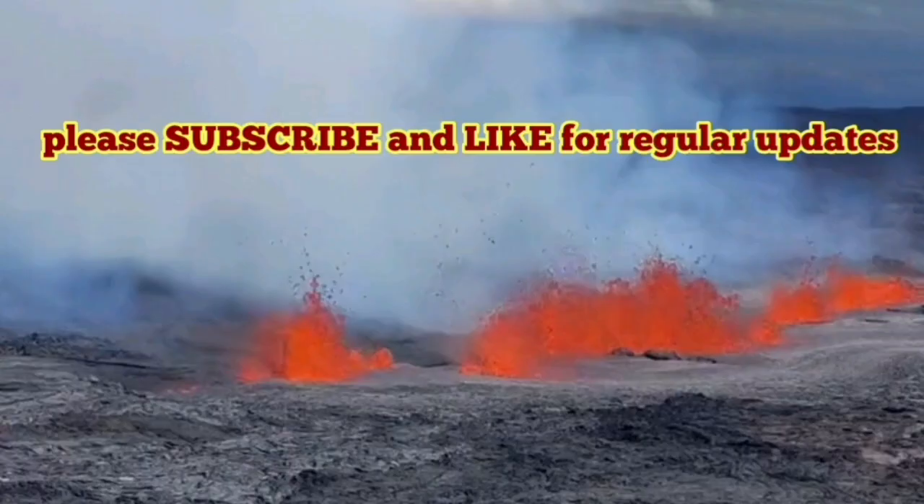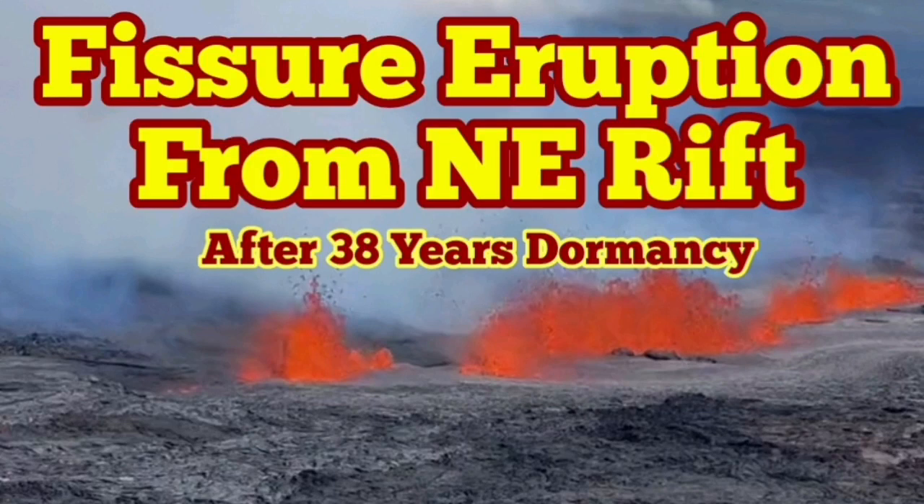This is a fascinating development. Probably the biggest volcano on the planet — and it's erupting right now.